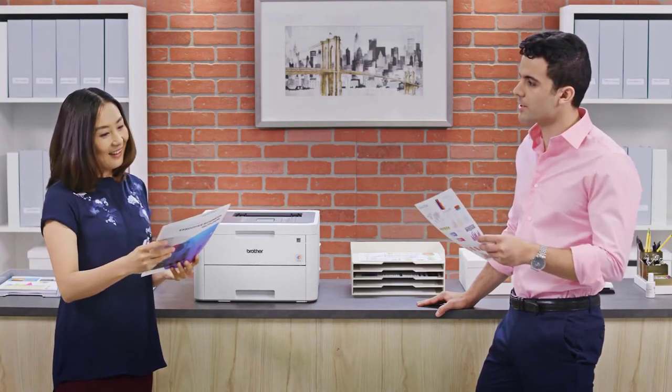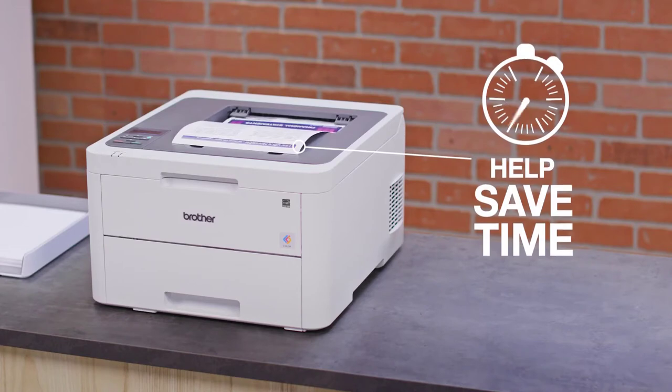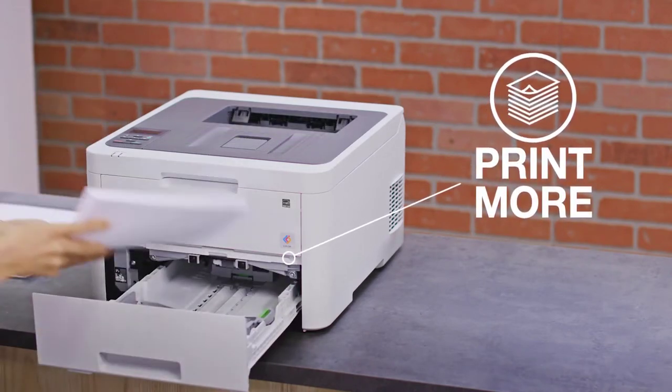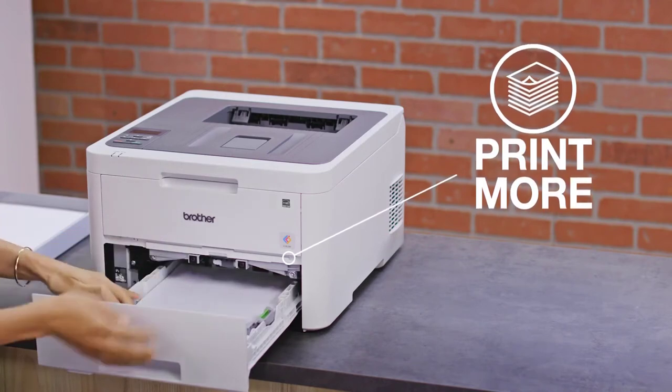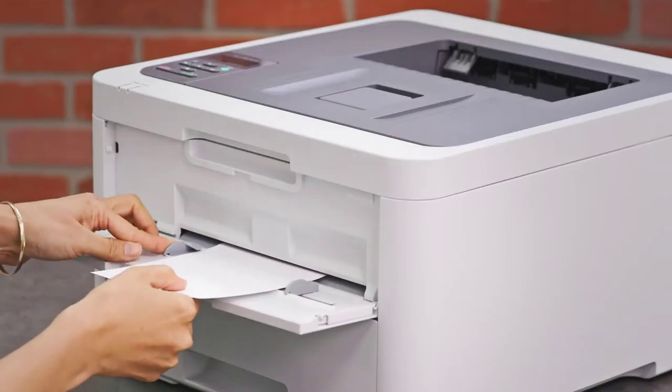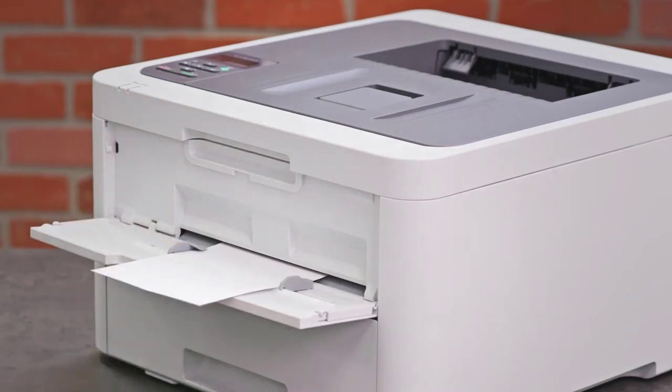If you need to print out flyers, process office work claims, or produce hard copy documents, having a printer that can multitask different jobs is invaluable for small business. In this video, we are going to take a look at the best color printers for small businesses you can buy.